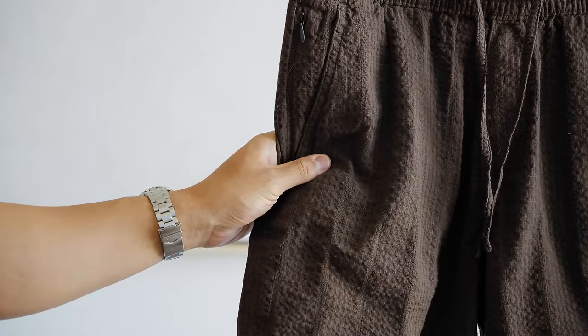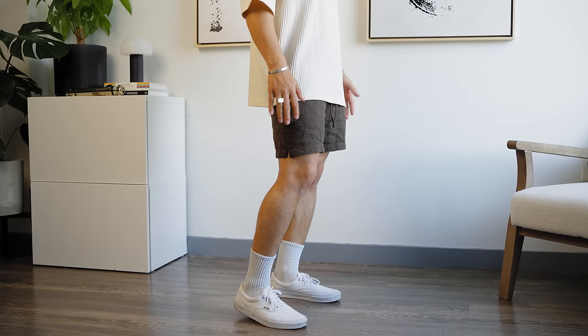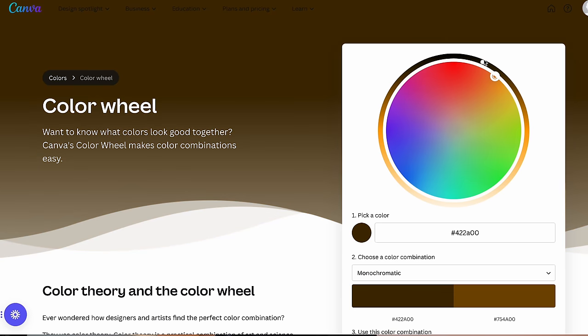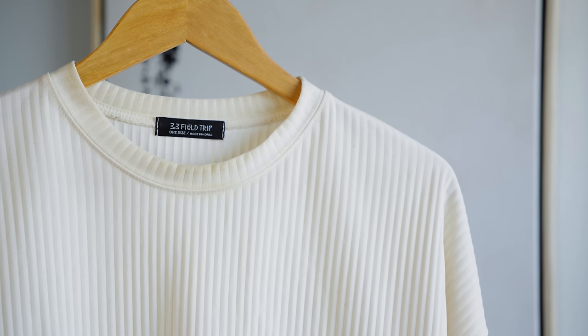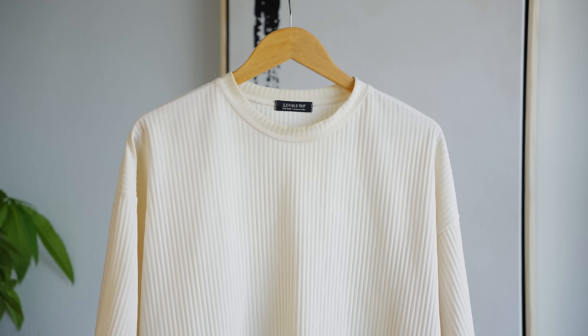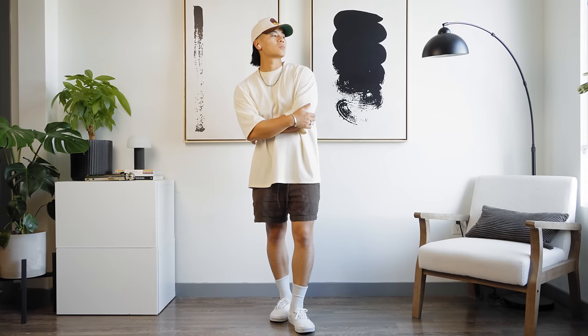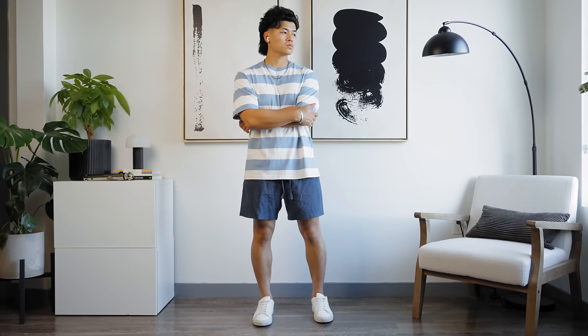Our next fit keeps with a monochromatic theme, with the variable being this brown seersucker short from Abercrombie. The seersucker fabric adds a nice texture and is much cooler than standard fabric. To pull off the monochromatic look, you need to understand what colors make up your base color. Brown is basically orange-yellow with a lot of black added. So we're throwing on this pleated shirt from 3.3 Field Trip in cream — cream is orange-yellow with a lot of white added, which is why this works perfectly. The pleated details add texture since we're not layering much. I got my two-tone A Choice Made cap in brown, which follows this monochromatic theme perfectly. You can do this with any color — here are two more monochromatic fits in blue and green. Summertime is the perfect time to practice your monochromatic looks.